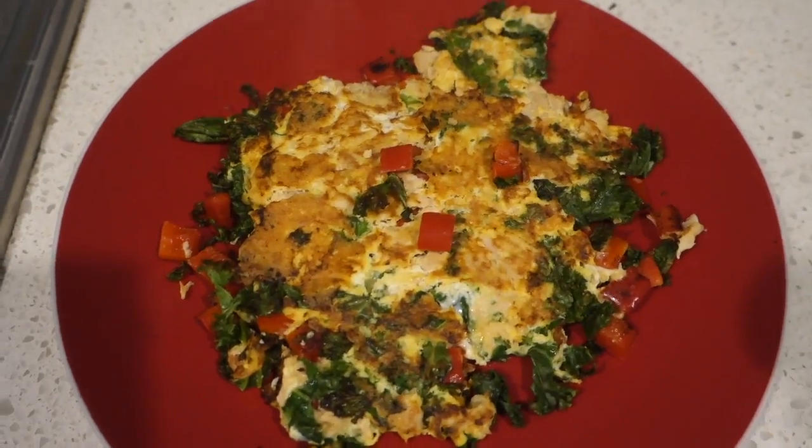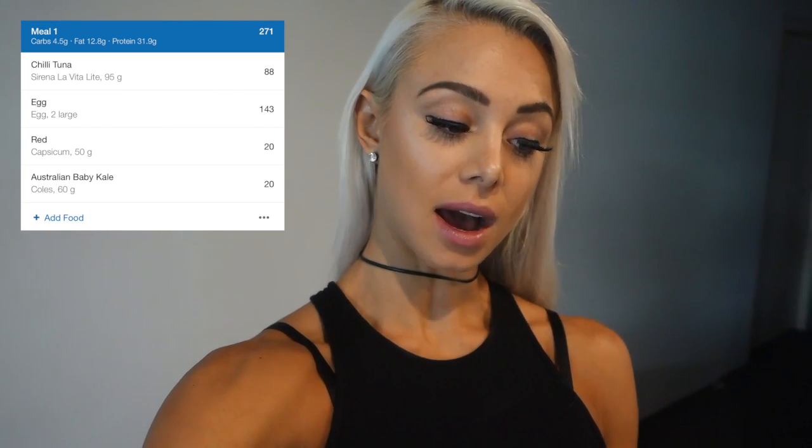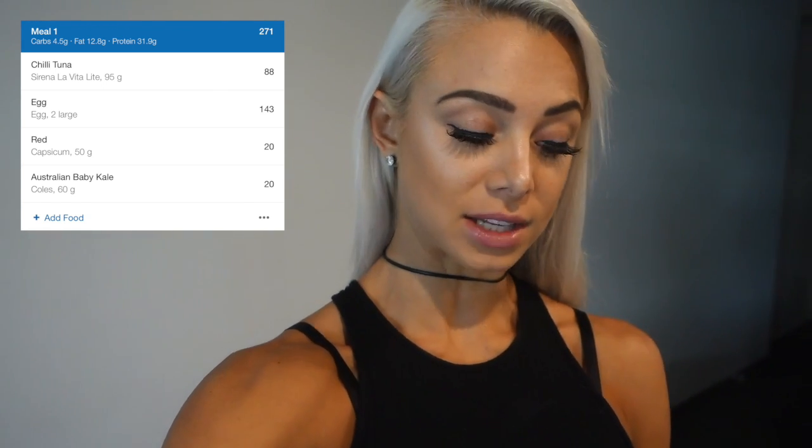It ended up turning out much more like an omelette shape than I expected. I've entered this meal into MyFitnessPal, which is an app you can use to track your macros. This meal is only 271 calories: 4.5 grams of carbs, 12.8 grams of fat, and 31.9 grams of protein. So it is a high protein and fat meal but you still have some veggies in there to fill it out.